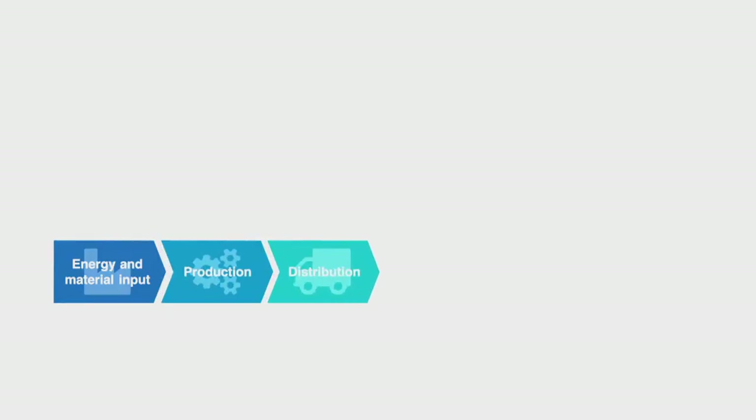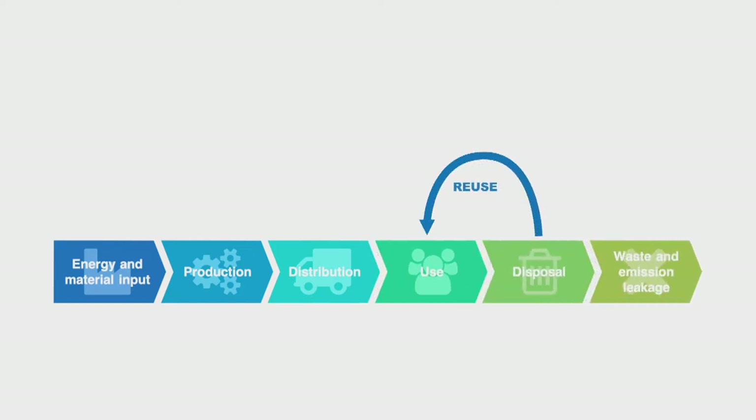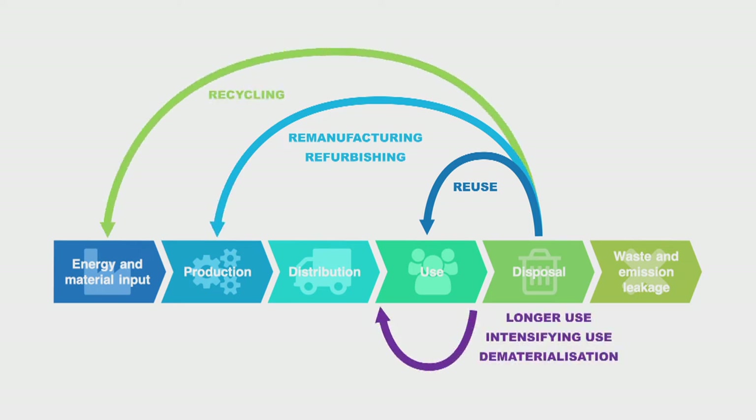A circular economy is just that — instead of linear, it's circular. It's really focused on waste prevention, reuse, and recycling. Instead of extracting material, materials are taken as a recycled feedstock for a manufacturer and then put back into the economy as many times as possible, keeping value added to the materials themselves.